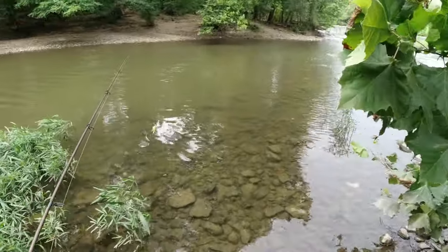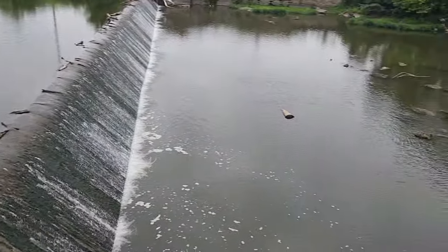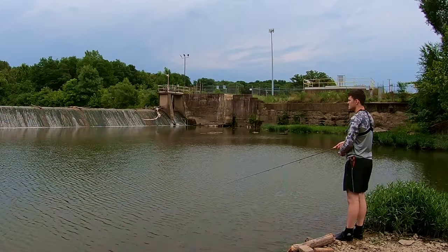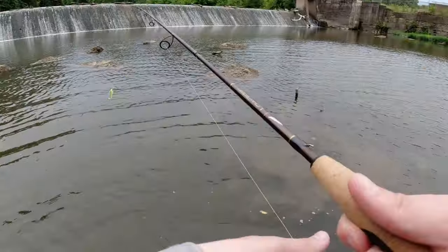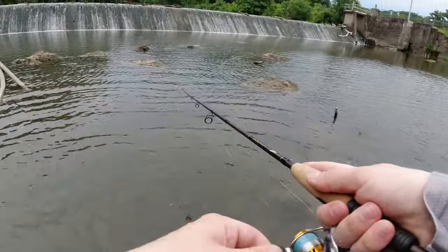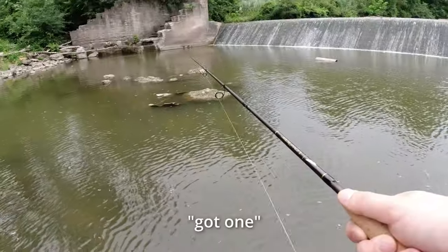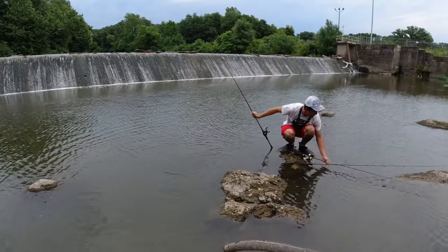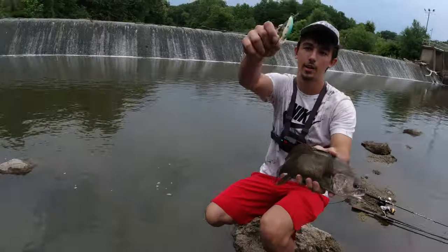Alright, we're catching fish - this is supposed to be the money spot. That's a big fish - Nate just caught a big drum on a crankbait, my second species of the day. Pretty cool on that flat-sided crankbait.